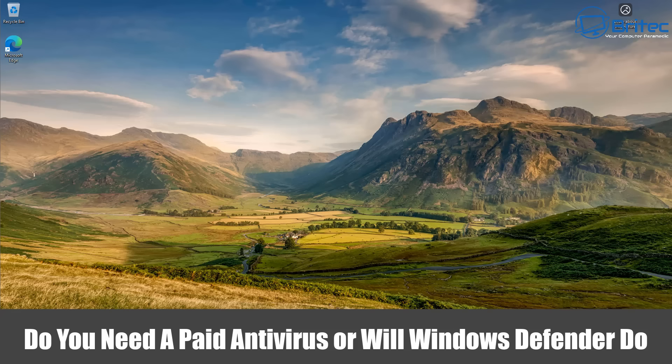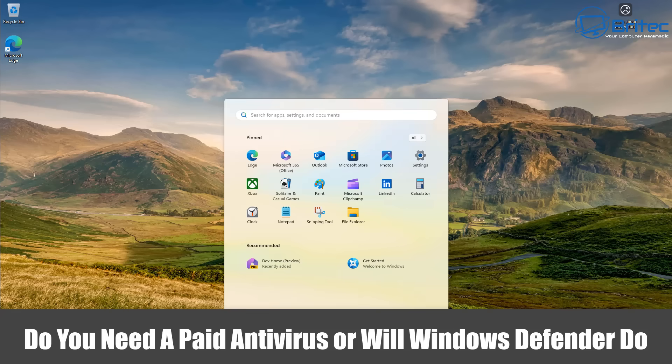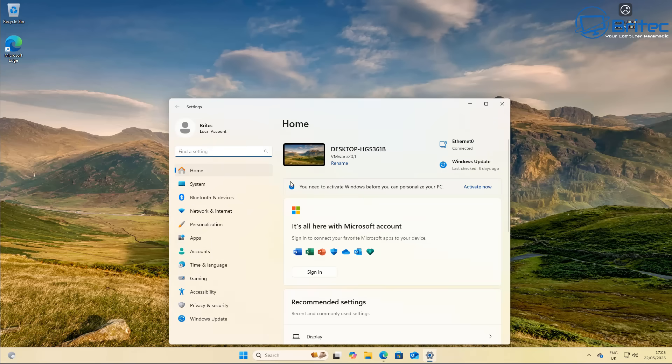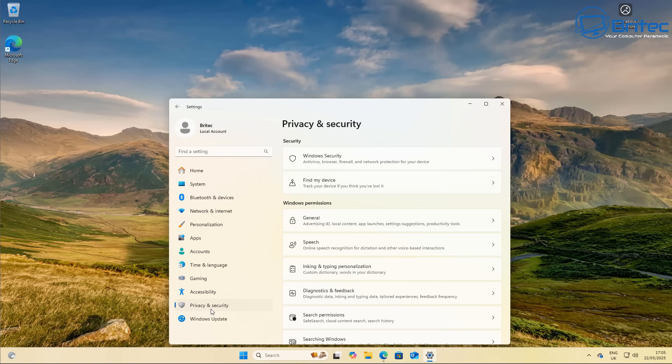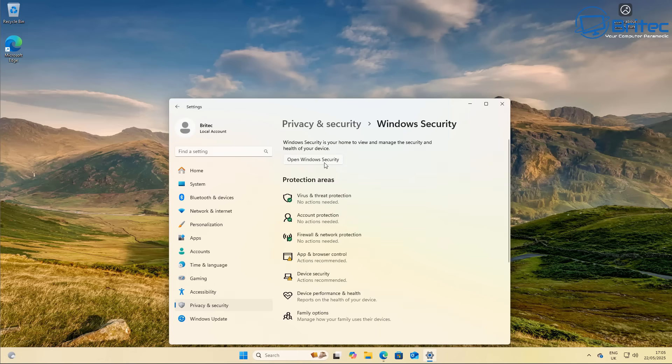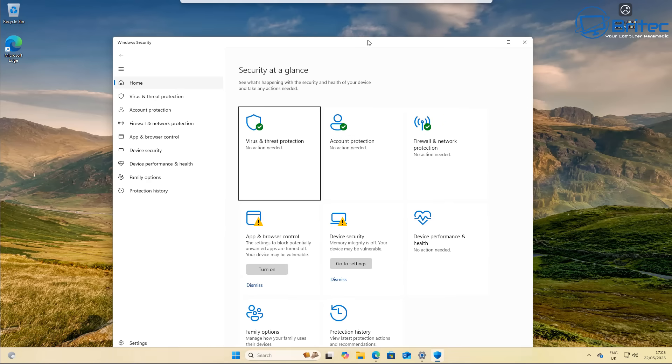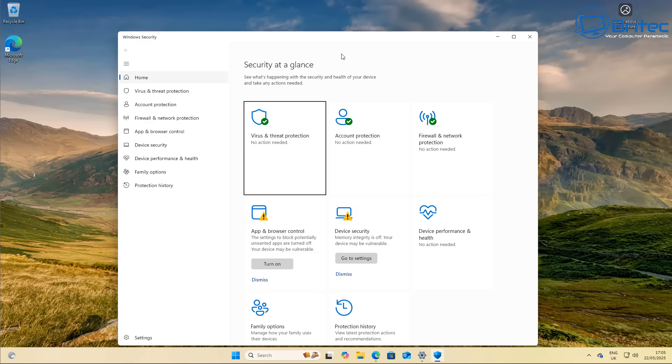Do you need a paid antivirus or will Windows Defender do in 2025? I get quite a few questions about Windows Defender and whether it's good enough to protect your computer. The simple answer is yes — for most users, Windows Defender is going to be sufficient to protect you from malware and viruses.